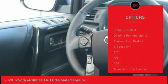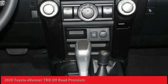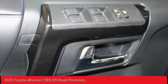Aluminum wheels, rear spoiler, brake assist, traction control, stability control, daytime running lights. This beauty is sure to make you the talk of the neighborhood.